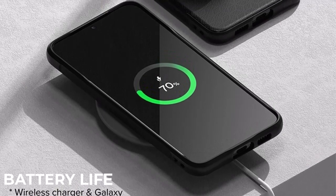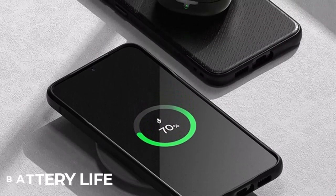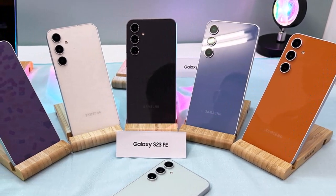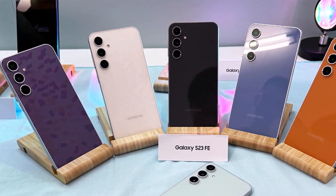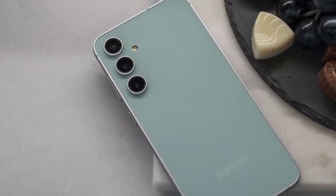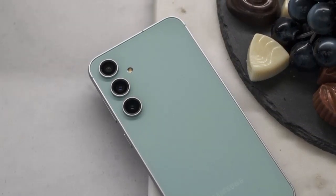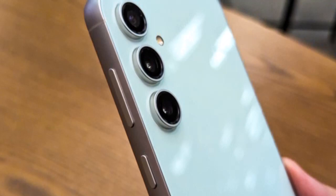In the era of power-hungry applications and high refresh rate displays, battery life is a critical factor for users. The Galaxy S23 FE addresses this concern with a substantial battery capacity, ensuring all-day usage on a single charge. The device is optimized through intelligent power management, and adaptive battery technology along with software enhancements contribute to efficient power utilization, extending the time between charges.